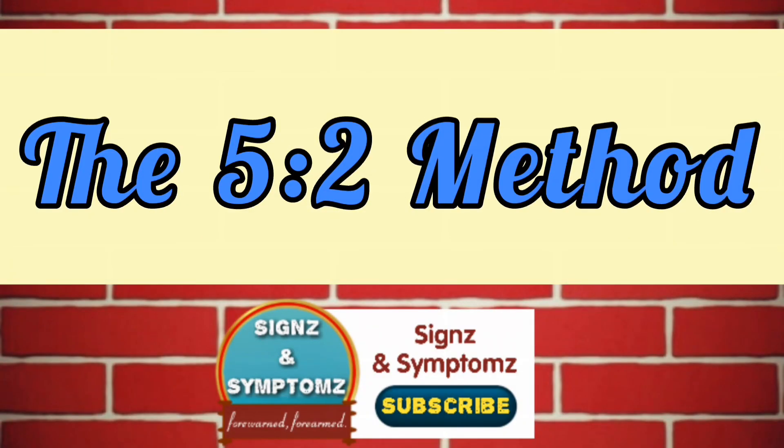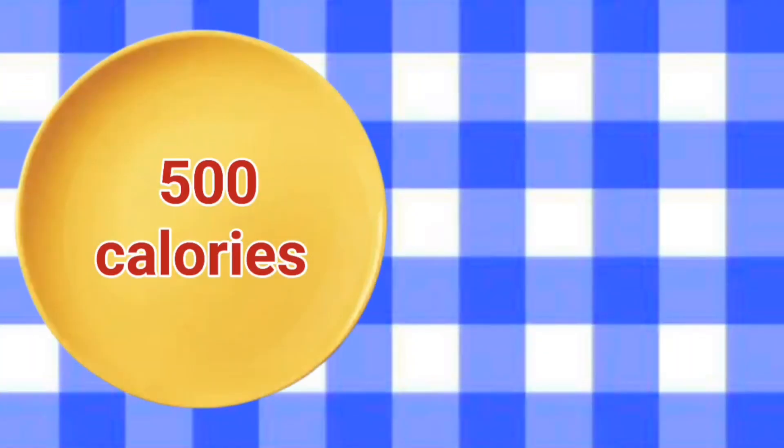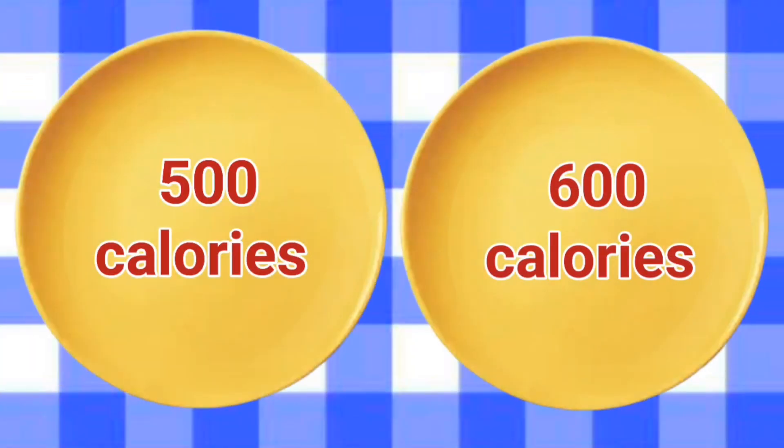The 5-2 method. This method is also known as the fast diet, and it involves eating normally for 5 days of the week and then restricting your calorie intake to around 500-600 calories on the remaining 2 days.